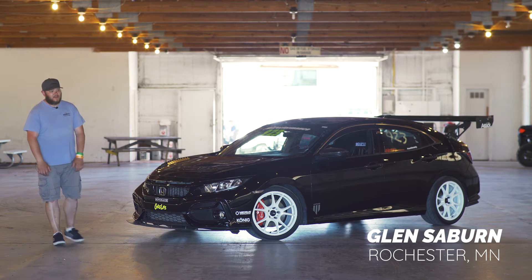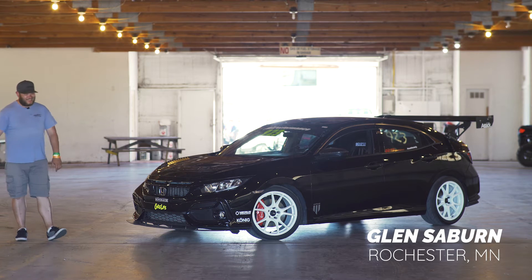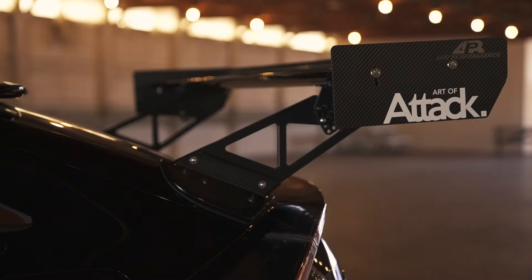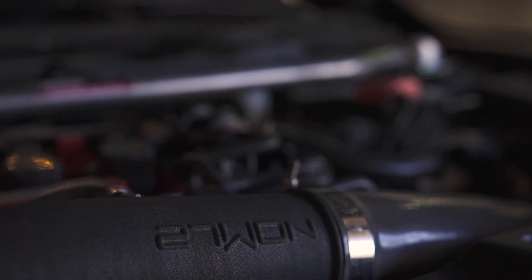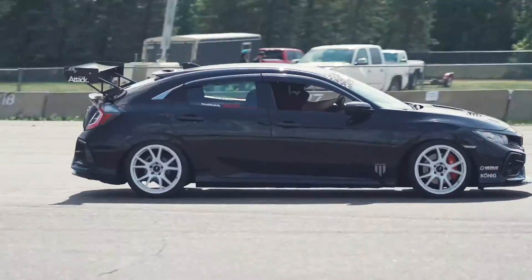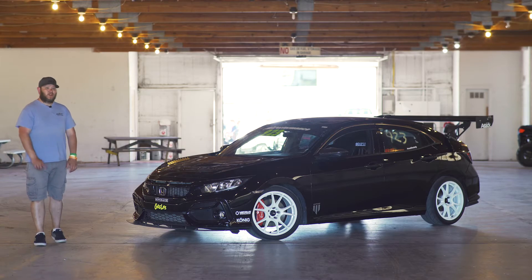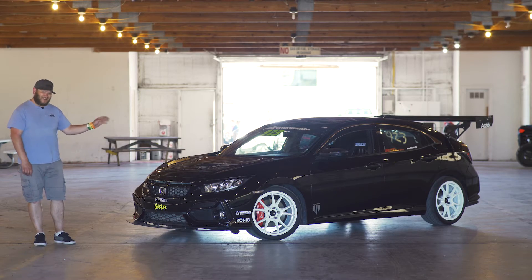My name is Glenn Sabrin from Rochester, Minnesota. This is my 2017 Civic Hatchback LX. We're up here this weekend at Brainerd International Raceway for MA Performance Proving Grounds 2021. Friday Autocross yesterday.